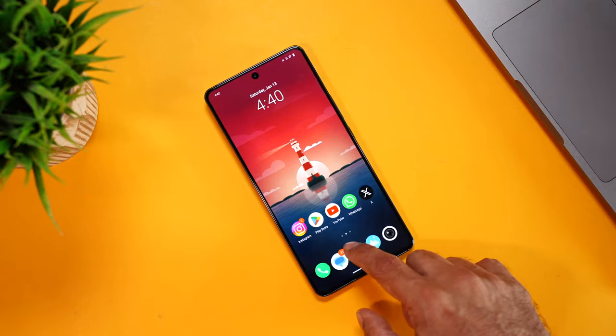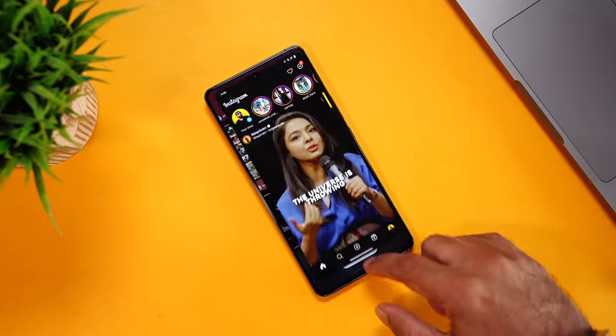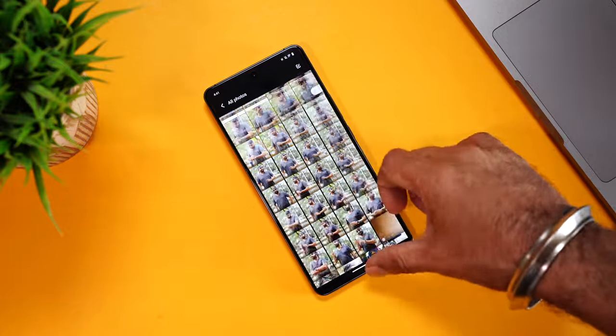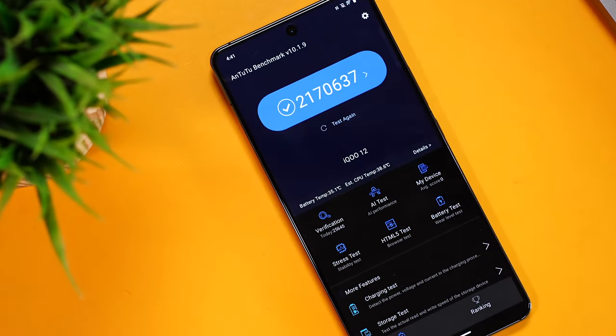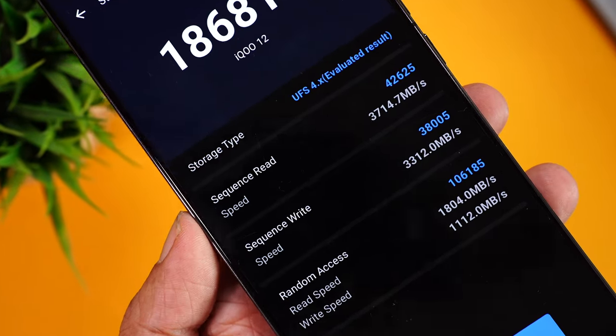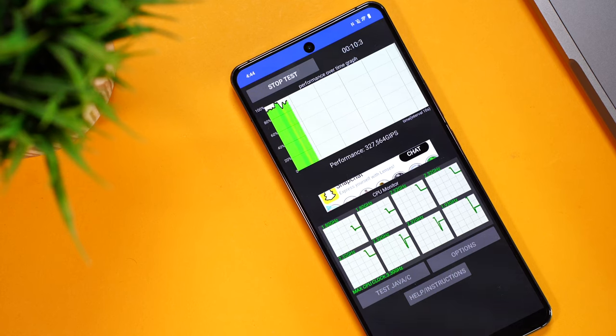Launching apps and multitasking are almost instant, and all recently used apps stay in memory thanks to that abundance of RAM. When it comes to benchmarks, it broke all records — Antutu scored a whopping 21,70,000. The 512GB storage uses storage type 4.0, with read speeds of 3714 MB/s and write speeds of 3312 MB/s. The CPU stress test is overall green, and even after being so powerful, there was barely any throttling observed.